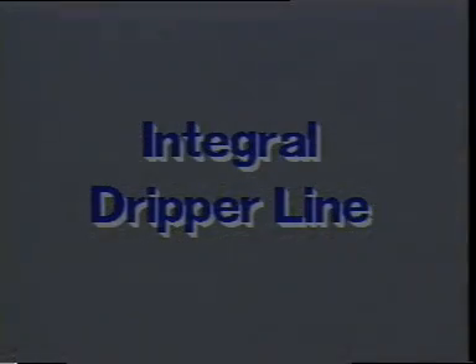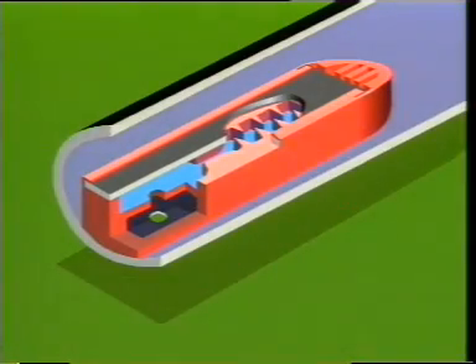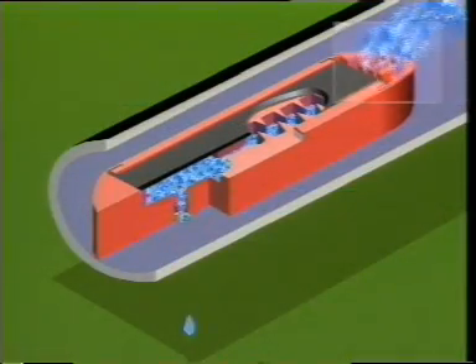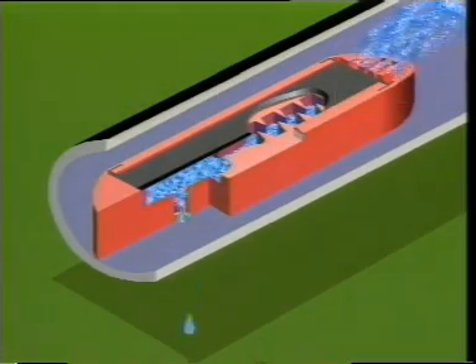The combination of the Netafim differential pressure system and the Netafim labyrinth flow path led to the development of the integral Netafim family of dripper lines. The ROM compensated dripper has a pressure range between 0.5 and 4 atmospheres. Water enters the dripper passing through a filter and the water flow is divided into two pressure areas.